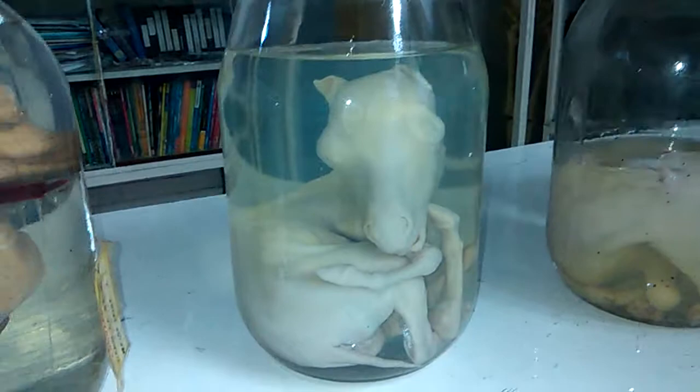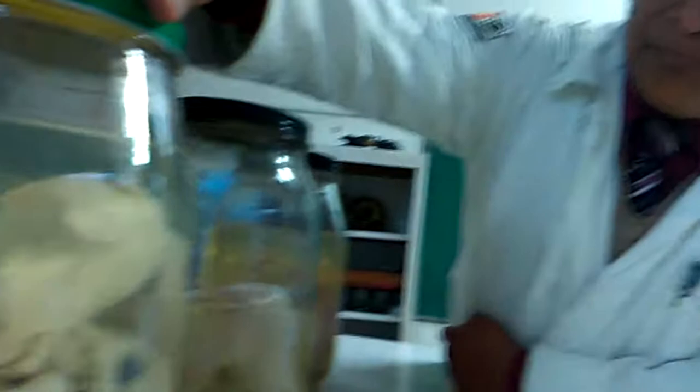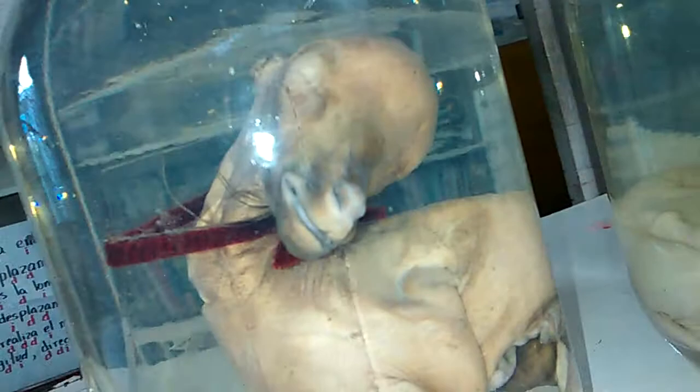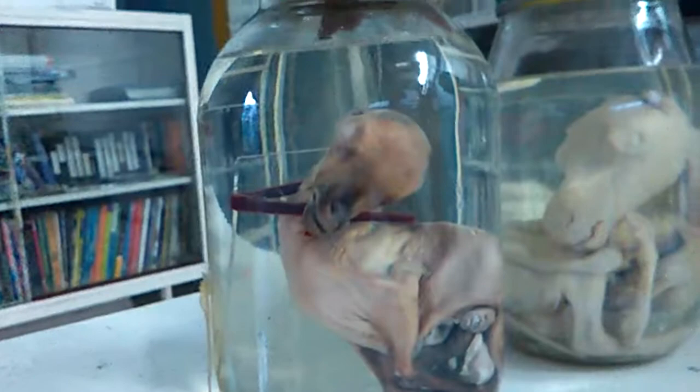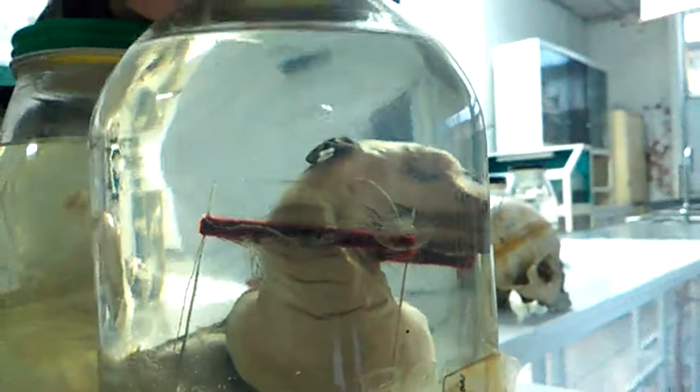Otro frasco aquí nos presenta un caballito. Si lo ven, es diferente al uno de los anteriores que habíamos visto y este tiene un tamaño ya mayor, o sea quiere decir que su desarrollo ha sido más avanzado. Y aquí hay otro frasco, otro caballito — este sí tiene algunas malformaciones. Y aquí también lo pueden apreciar los alumnos, pueden ver cómo se van formando todas las estructuras del cuerpo: su cabeza, su trompa, sus patas, un caballito.